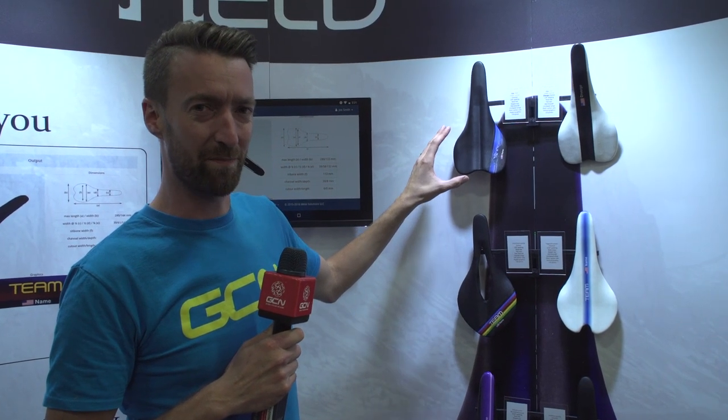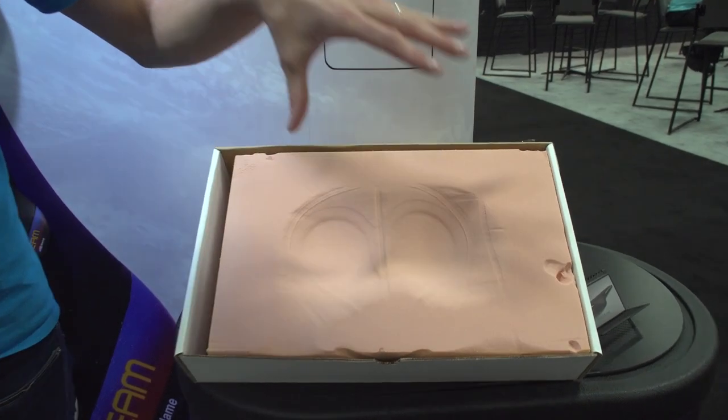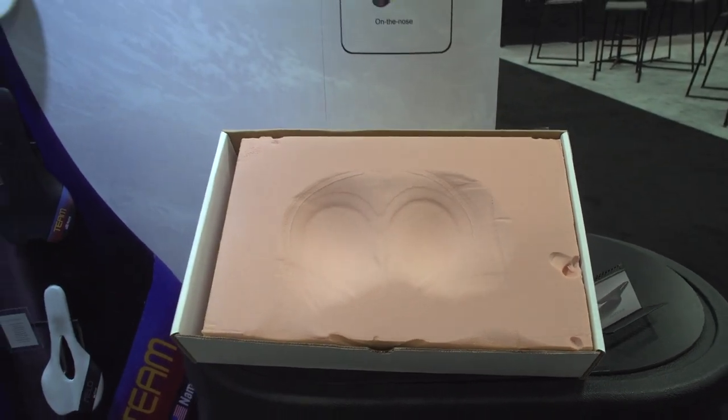Meld is a brand new saddle company with a difference because they are, as far as they know, the only saddle company in the world to do custom fitted saddles. They do this by sending a mould out to your house which looks like this — not the imprint of my buttocks, by the way. You then sit on it and send it back to them in California, at which point they put it into a 3D scanner to start shaping it for you.